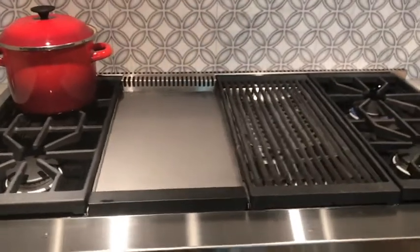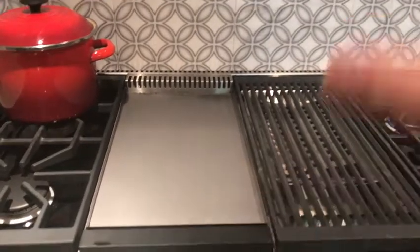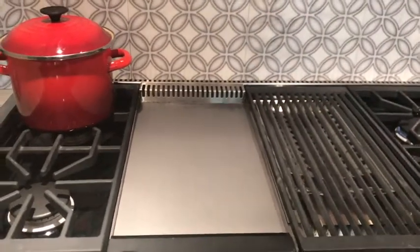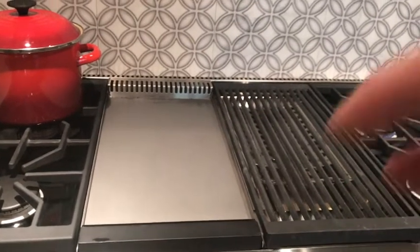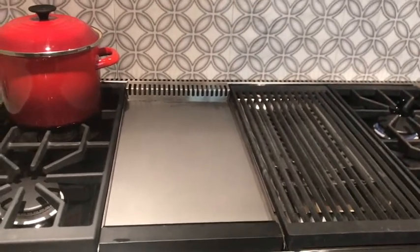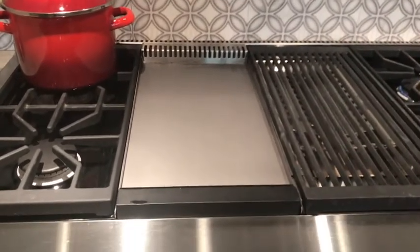One of the things you always hear about with griddles is: I put the pancake down on one side and it's completely browned, but when I flip it over to the other side it doesn't get as browned. The reason is that the first side absorbed all of the temperature from the griddle plate, so when you flipped it over it was much cooler.